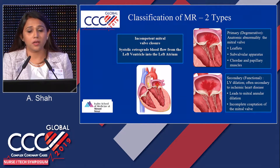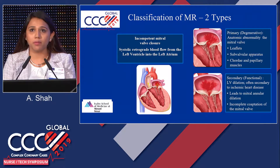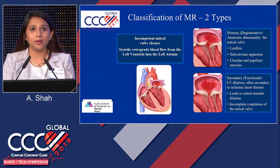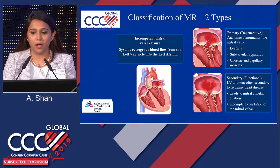With mitral regurgitation, the mitral valve regulates blood flow from the left atrium to the left ventricle. In MR, there is leakage, so there's a backward blood flow from the left ventricle into the left atrium. There are two types of MR. Primary, or degenerative MR, is where there is anatomically a defect in the mitral valve itself — either with the leaflets or the chordae. In secondary, or functional MR, the valve is functioning fine, but the left ventricle is the problem: there's dilation which leads to the leaflets being pulled apart, resulting in incomplete coaptation and leakage.